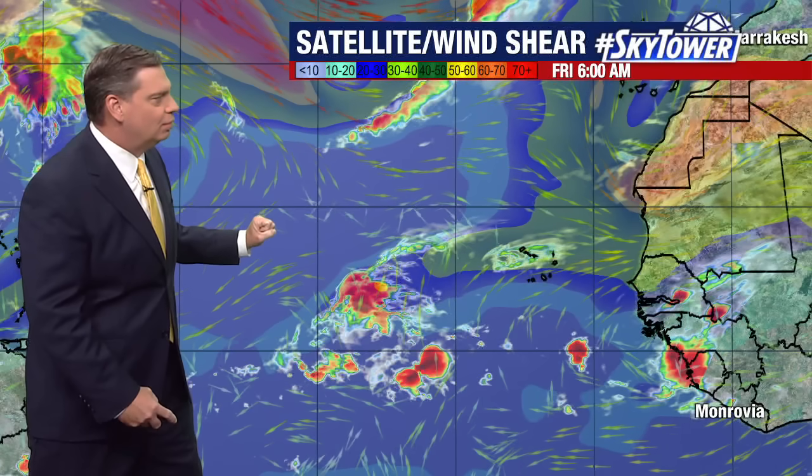Here's a closer view — there it is working its way off the coastline right now. We've got a little bit of stronger wind shear and that drier air sitting to the north, so it has time. It's still going to be working its way just to the south of a lot of that dry air as we go through the weekend.